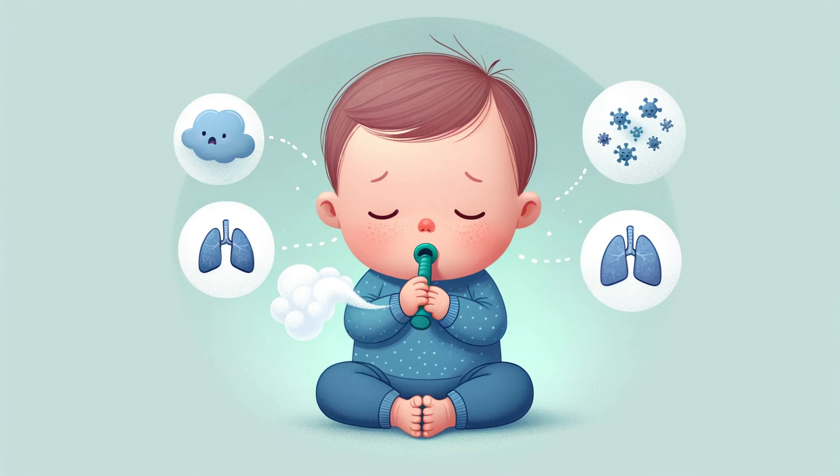Consider the case of baby Alex, a 10-month-old who developed a runny nose and mild cough in early December. His parents initially thought it was a common cold. However, within a few days, Alex's cough became more frequent and had a distinct staccato pattern. He also started wheezing and had trouble breathing. Concerned, his parents took him to the emergency room, where doctors diagnosed him with bronchiolitis caused by RSV. Alex received supportive care, including fluids and oxygen therapy, and after a few days in the hospital, he was well enough to go home. Bronchiolitis can be particularly challenging because there's no specific antiviral treatment for RSV; instead, treatment focuses on relieving symptoms and supporting the child's breathing until the infection resolves.